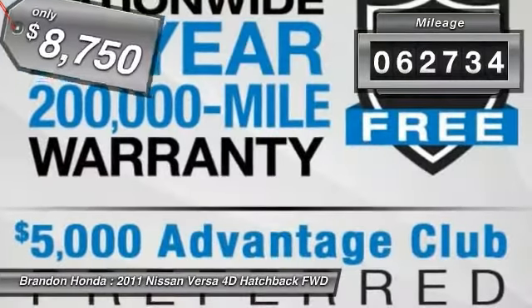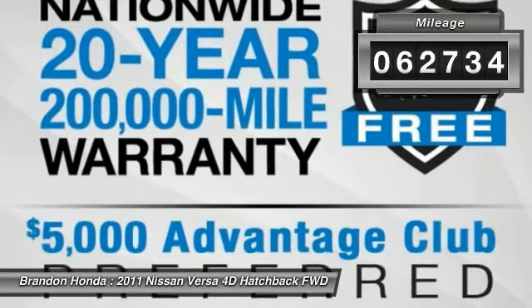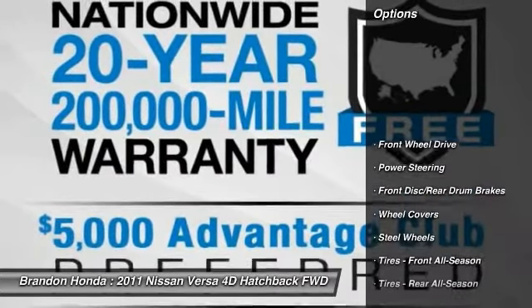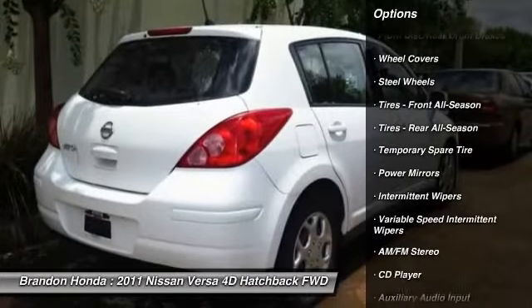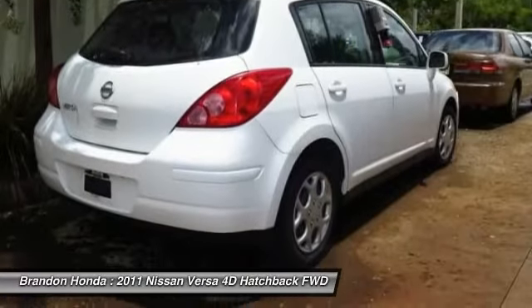This vehicle has less than 65,000 miles. Here are some of this vehicle's great options: anti-lock braking system, driver airbag, adjustable steering wheel, power steering, rear defrost.